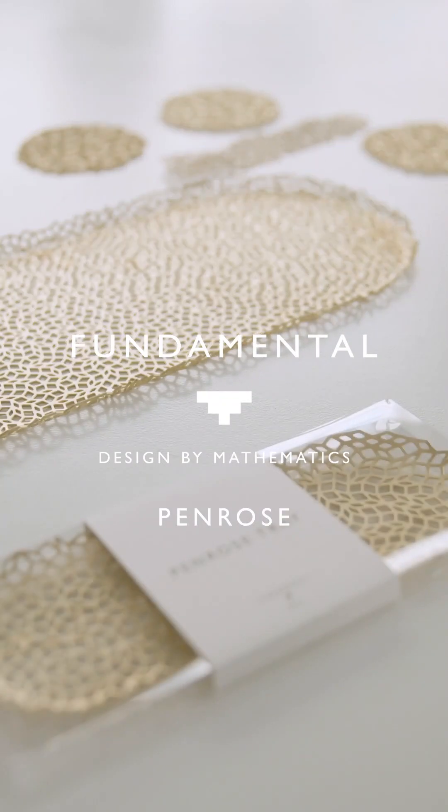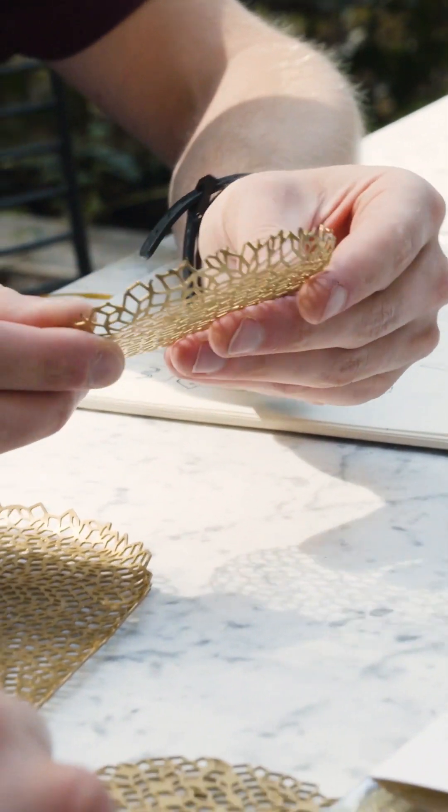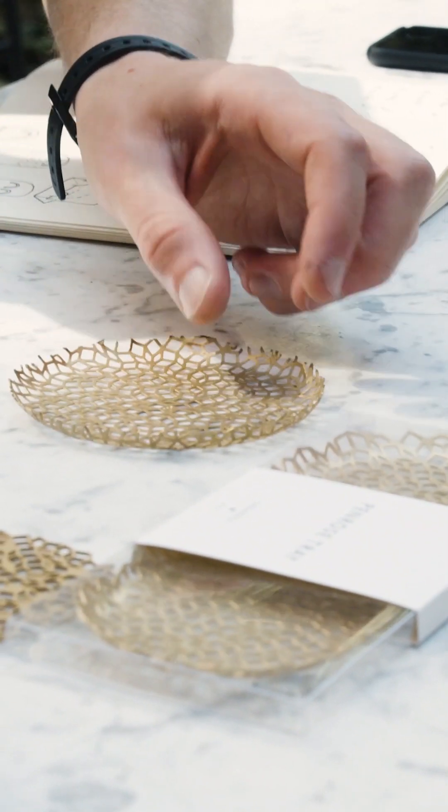The Penrose Tiling is a special geometry identified in the 1970s in Cambridge. It was also found in mosques in Central Asia, dating from the 16th century. The reason why we really like it is because you get this endless repetition from two basic tiles that is constantly generating itself and never quite the same.